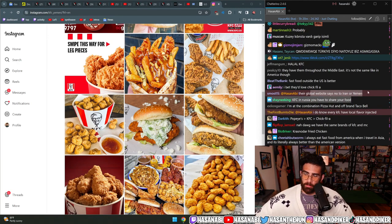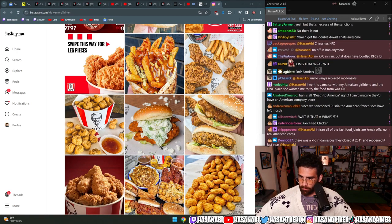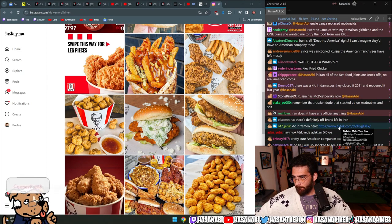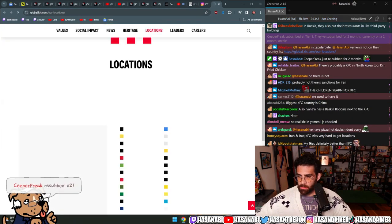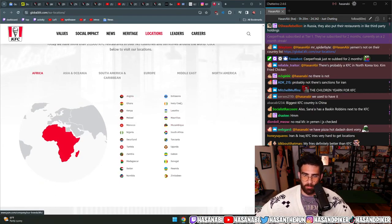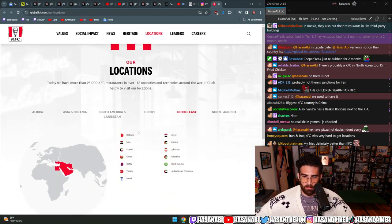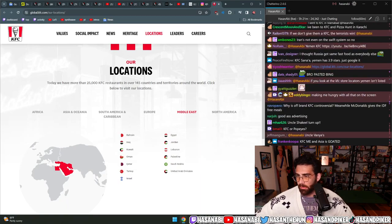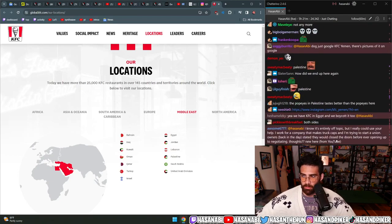Their global website says no to Iran or Yemen. It says Yemen does not have a KFC - they've got one in Angola, Botswana, Ghana, Egypt, Jordan, Lebanon, Palestine, Turkey, Israel, Qatar, Oman, Kuwait, Iraq, Bahrain, UAE, Saudi Arabia, Lebanon, Jordan, Egypt - but not Yemen. No Iran and no Yemen. Someone in chat says 'we have KFC in Egypt and we boycotted too.'